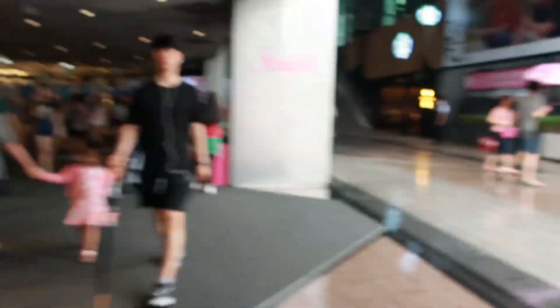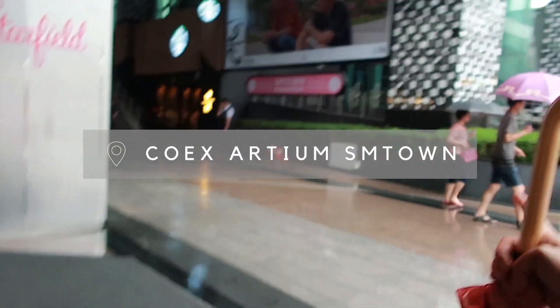Guess where we're going. You tell them. We're going to SM Town today — well, we're not going to SM itself, because that would be weird. We're going to the museum. We're here!